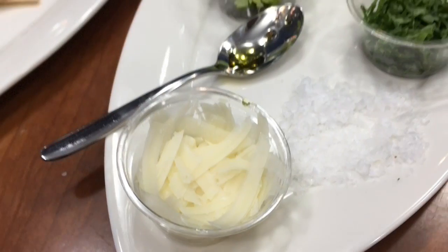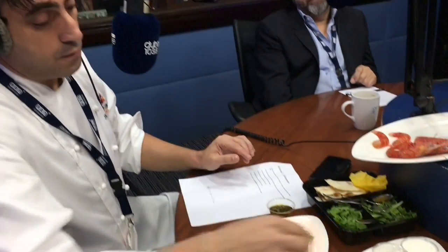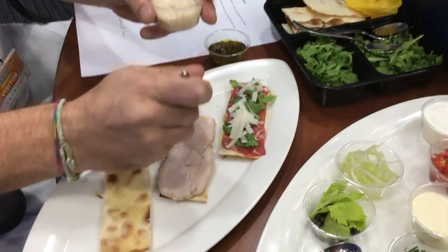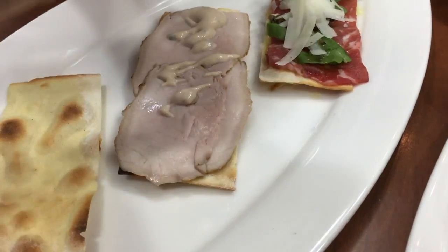I'm going to the Vitello Tonnato — again it's a crispy pizza on top with some veal. I'm preparing some sauce, and in front of us is anchovies, so that one's going on the base of the next piece.